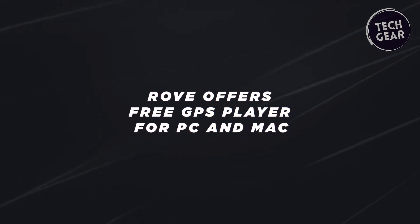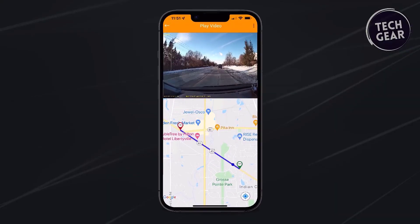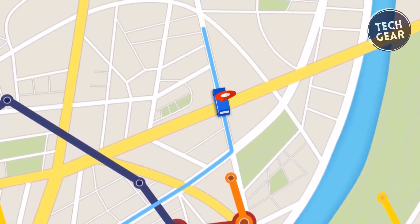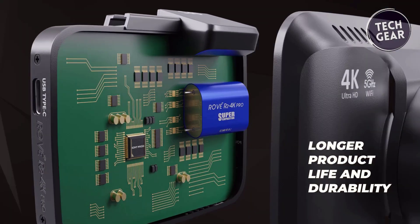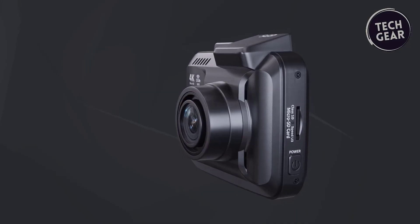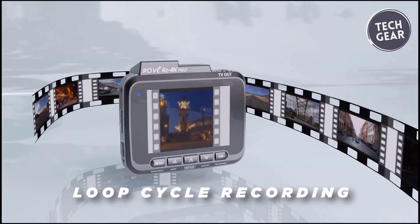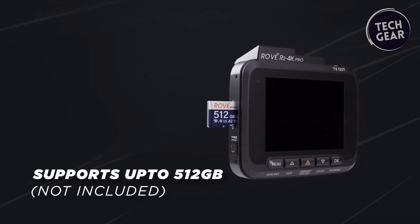Equipped with built-in GPS, the R2 4K Pro provides real-time live speed and compass data directly on the LCD. This additional evidence, along with precision recording of driving routes and locations, adds a layer of security for drivers. The R2 4K Pro boasts state-of-the-art technology, including a supercapacitor for extended product life, voice guidance and alerts, F1.5 aperture for optimal light capture, time-lapse video, a wide-angle 7-glass lens, emergency video lock, loop recording, G-sensor, and support for a micro SD card up to 512GB.